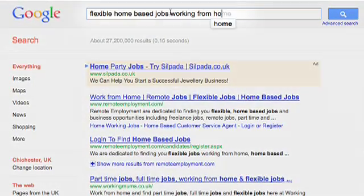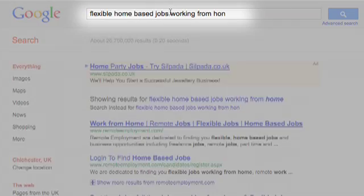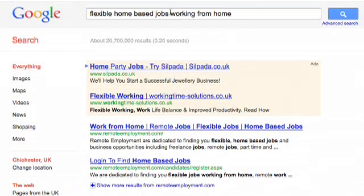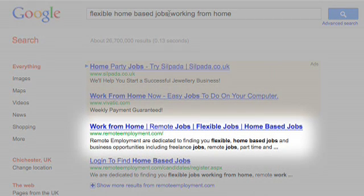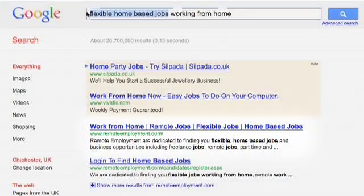Now we'll add another phrase, working from home. So we have flexible home-based jobs working from home, and here you can see our long tail is getting longer. Remote Employment is number one, and you can see work from home, flexible jobs, home-based jobs in the title, and the keywords in bold in the description.